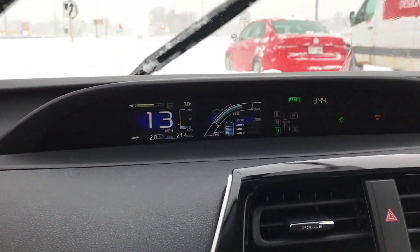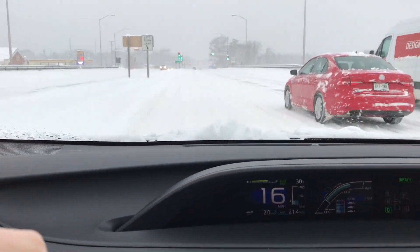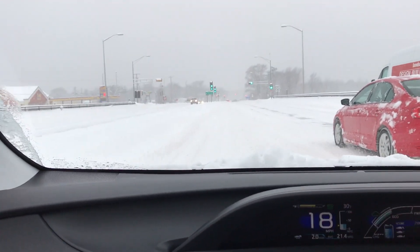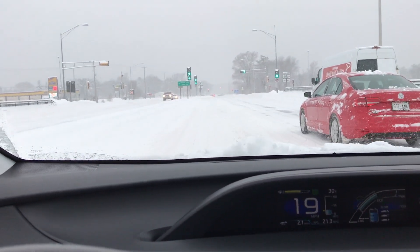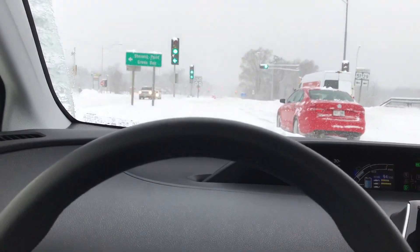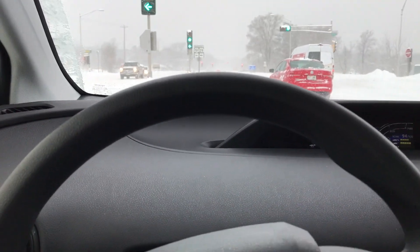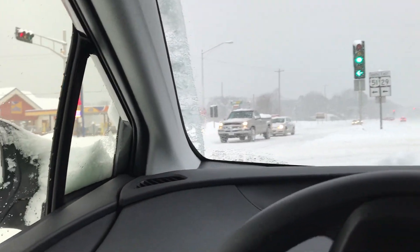Traction control is on. This portion I'm going through is unplowed, and man, this is just deep. You have to be so careful of other drivers — that's the biggest concern here. And if the car is going towards a snow bank, it'll pull you towards it.